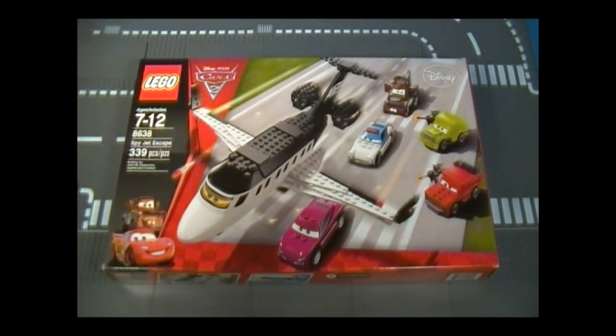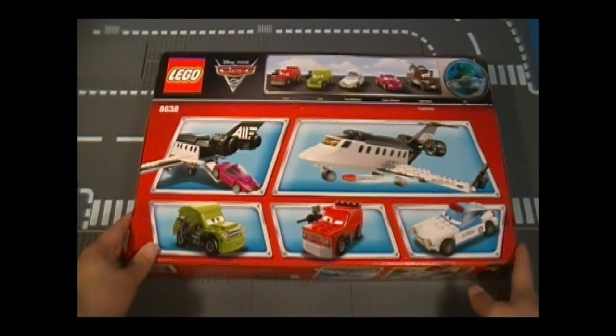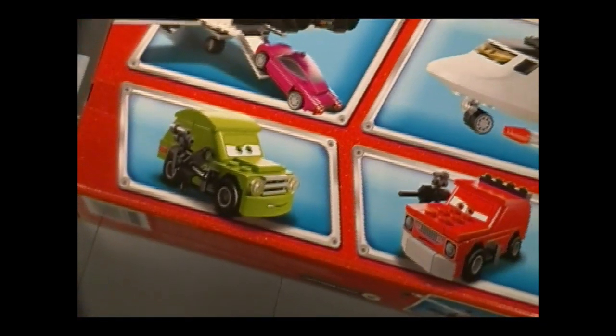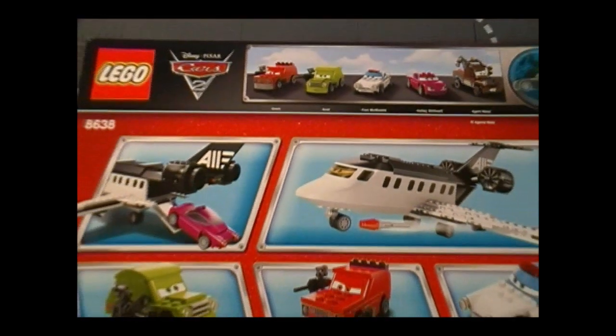Here on the front, we can see that the lemons cannot shoot for squat — they're all trying to get onto the Spy Jet to escape. Here on the side are the cars, more on that later. And on the back, we see some play features and good close-ups of what's exclusive to the set. We have the two lemon cars and Finn McMissile in a disguise.